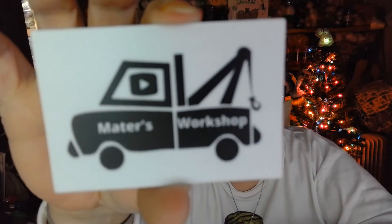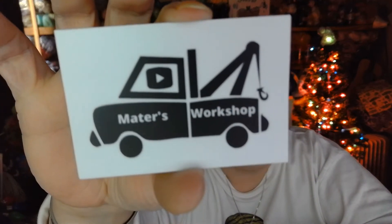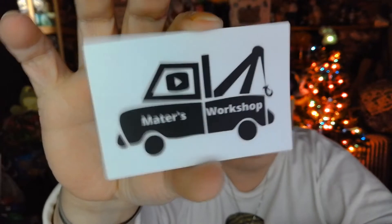Hi everyone, it's me Jennifer with Froggy Winning Knitting, and today I got a surprise box from Crystal in Sky and Mater's Workshop. Isn't that amazing? I love the stickers! Let us take a look at what came in the box.